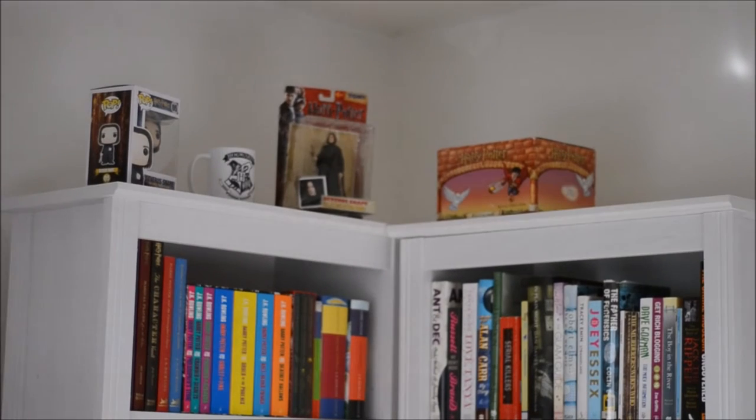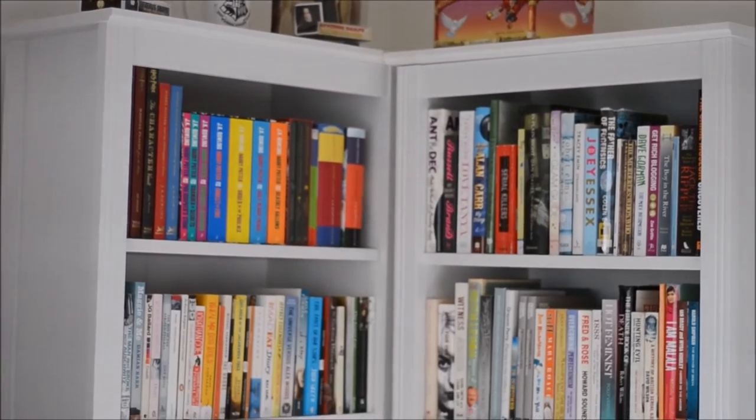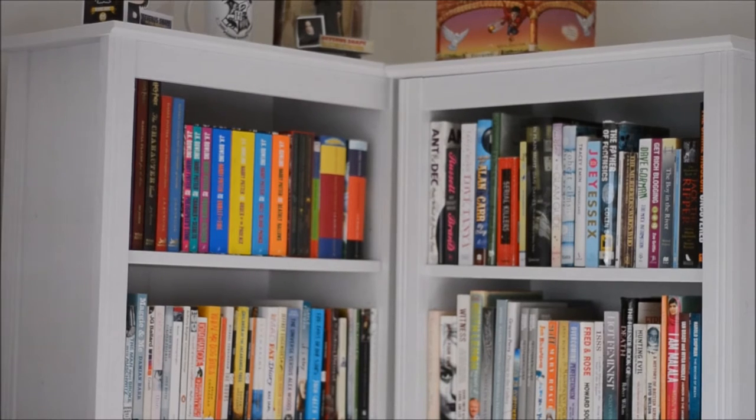At the top here you can see my Harry Potter objects. On the far left I have my Snape pop, my Hogwarts mug in the middle, and then a Snape figurine, and in the box there is a ceramic Snape figurine. I really like Snape, which is quite heavily influenced by my undying love for Alan Rickman. And if we look down below you can see on the left my Harry Potter shelf.